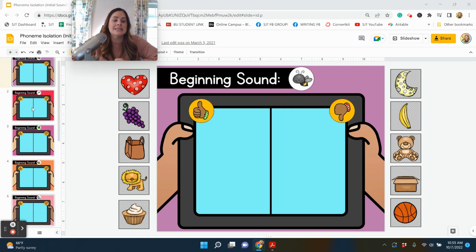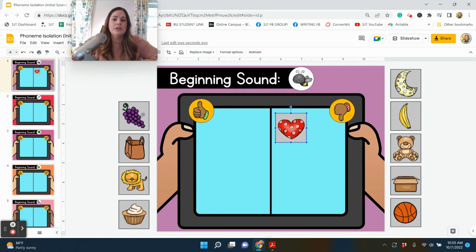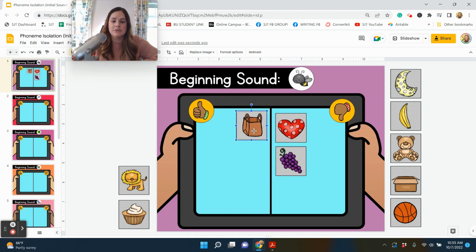Here are the phoneme isolation sorts — we have a bunch for beginning sounds and then some for the medial sound with short vowel CVC words, and final sound as well. All students have to do is determine if these words have the same beginning sound as their target image, which here is B. So they isolate that initial sound and determine does this have the same sound? They will drag it to the thumbs down side if not, or here if it matches — very simple.